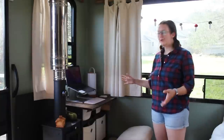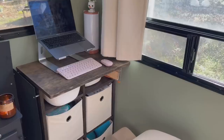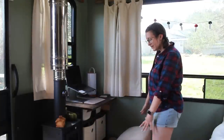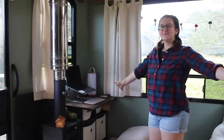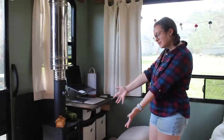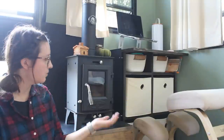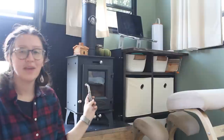On this side of the living room, I have a custom-built desk that fits these storage cubes that I had in my old apartment. I have a kneeling chair and my pièce de résistance, my wood stove. I had a lot of people tell me how crazy I was to put a wood stove in my camper.